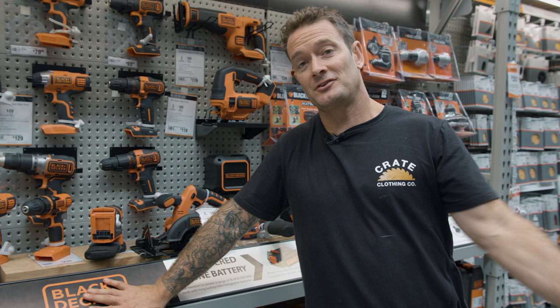Don't forget to come on down and spend a dollar on any Black & Decker products at any Mitre 10 or Mitre 10 Mega store for your chance to win this little ripper. Create your own adventure.